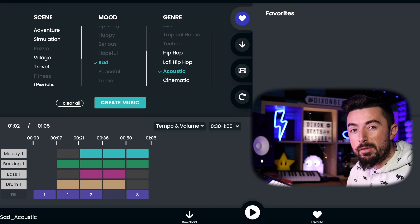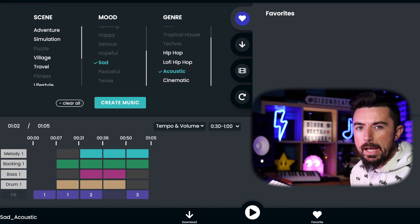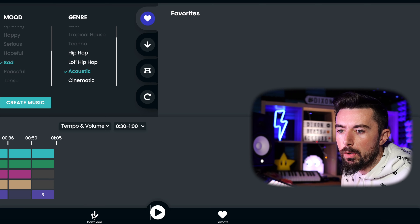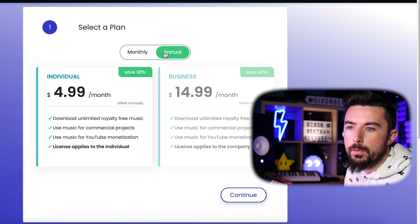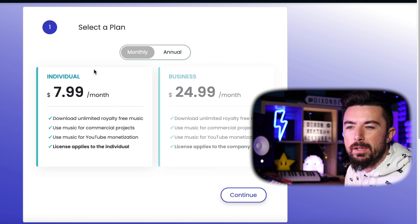I actually don't even mind that one. It's very simple again, but it gives you plenty of room to add counter melodies and things like that. So now I'm going to try and throw it into my DAW. Note — it's not actually $4.99 per month; that's if you pay annually. If you pay monthly it's actually $7.99, so it does go up a little.